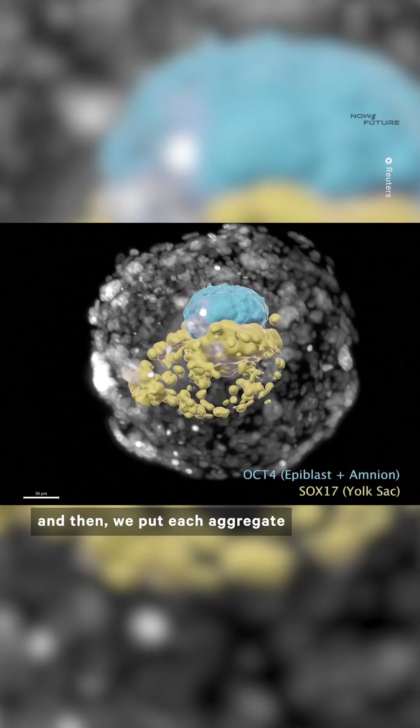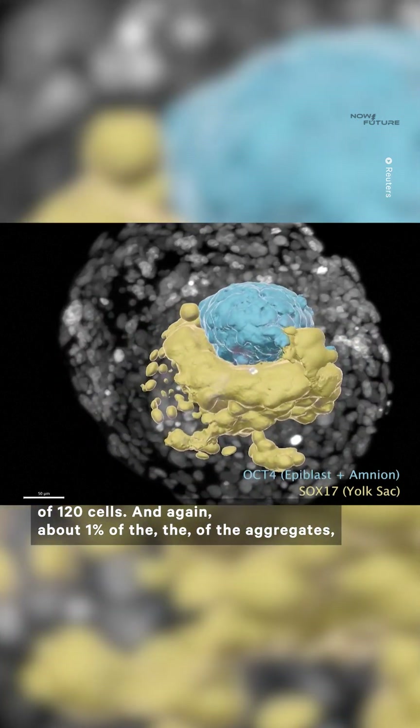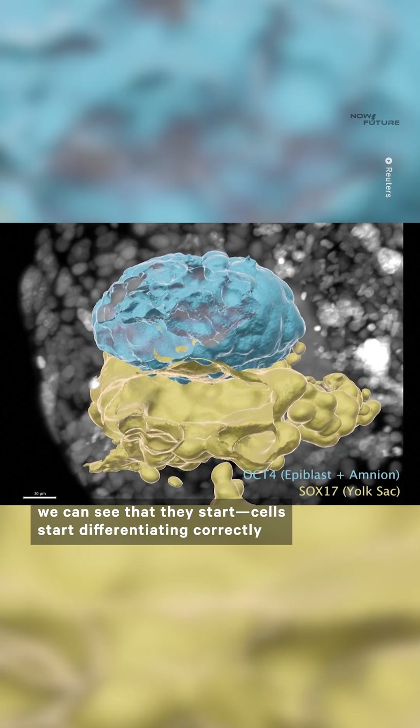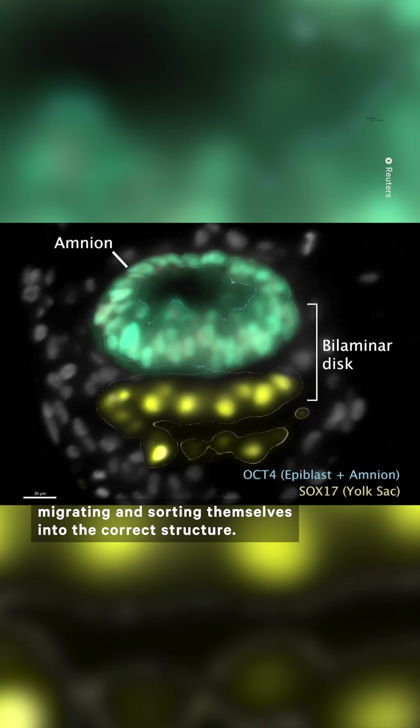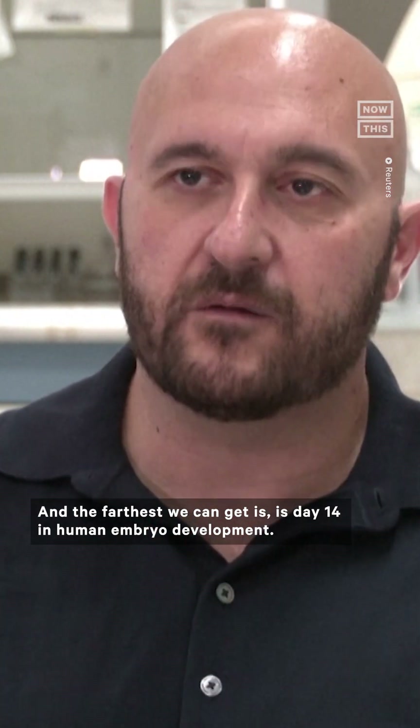And then we put each aggregate of 120 cells. About 1% of the aggregates, we can see that they start — cells start differentiating correctly, migrating and sorting themselves into the correct structure. And the farthest we could get is day 14 in human embryo development.